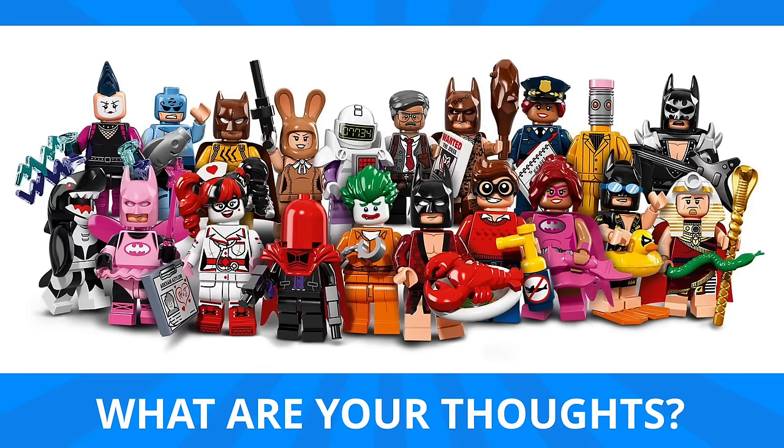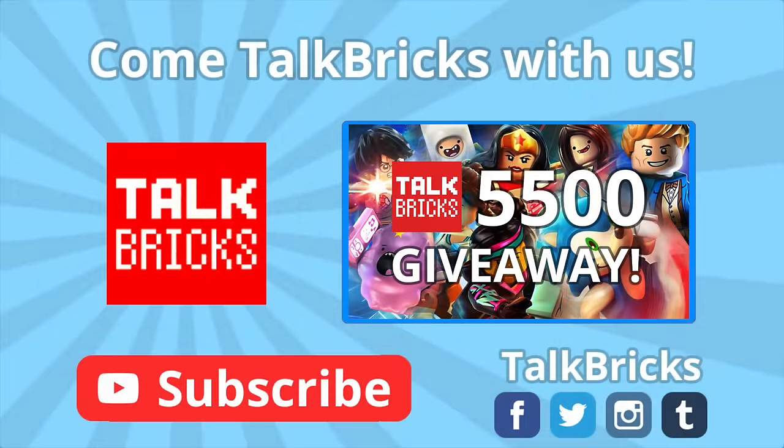This minifigure series might be the best to date, featuring so many great outfits for Batman, so many great villains, and so many other characters that we're going to love in the new movie. We still haven't seen minifigures of a couple villains we know about, like Polka Dot Man and Crazy Quilt, so I definitely hope they're coming in a future set. Which of Batman's costumes was your favorite and which minifigures did you like overall? If you liked what you saw, don't forget to leave a thumbs up and subscribe so you don't miss any upcoming videos.